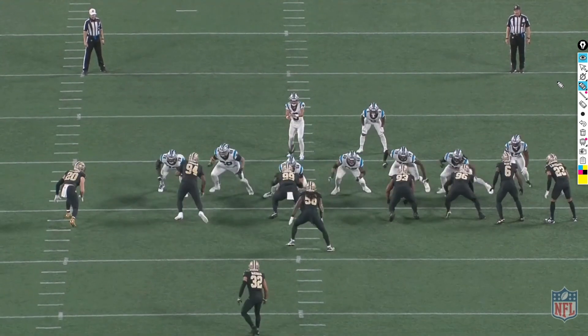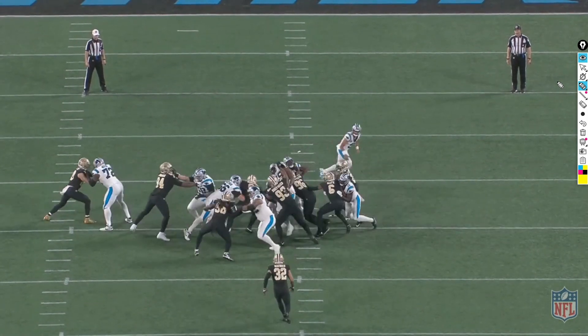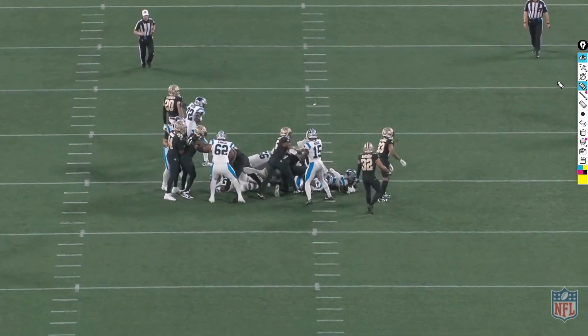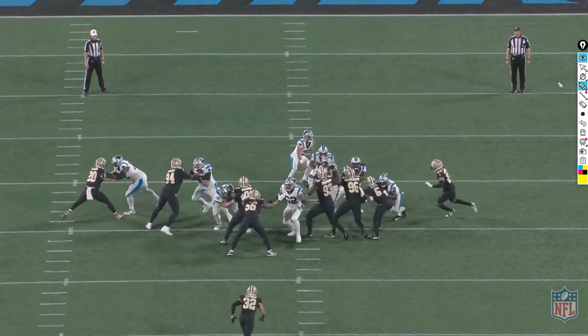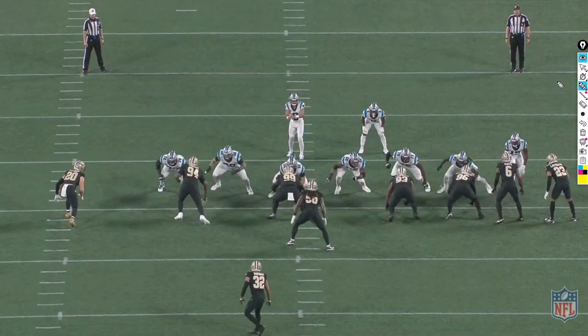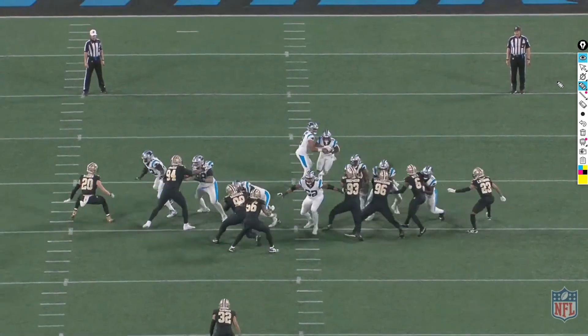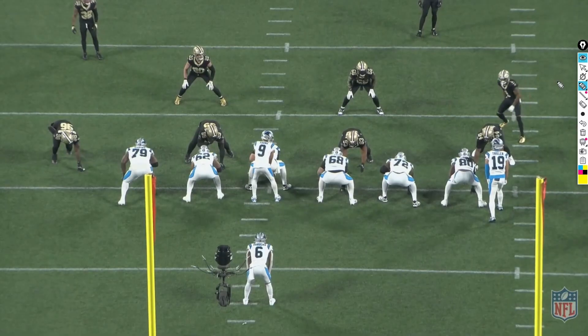Here we are again with Kaylin Saunders. The Panthers are running what looks like inside zone, but big number 99 takes his guy and just moves him out of the way for the tackle on a short gain. Shepherd and Saunders were really impressive this game. If this is any sign of things to come, these two signings will pay off big time in the long run.